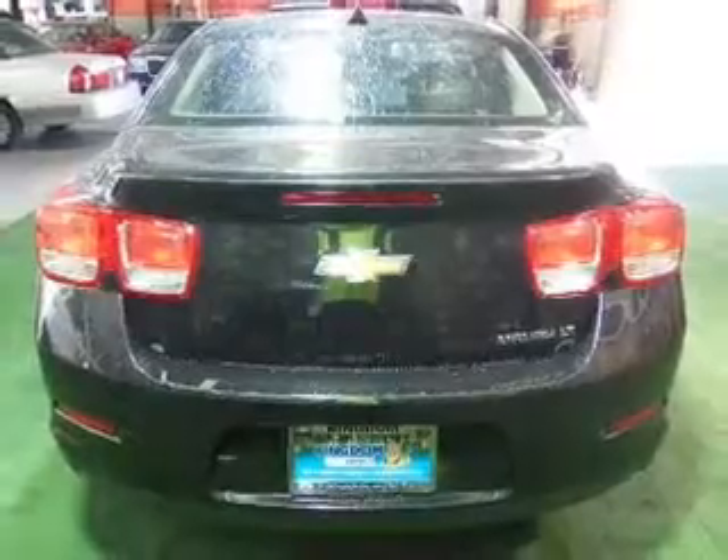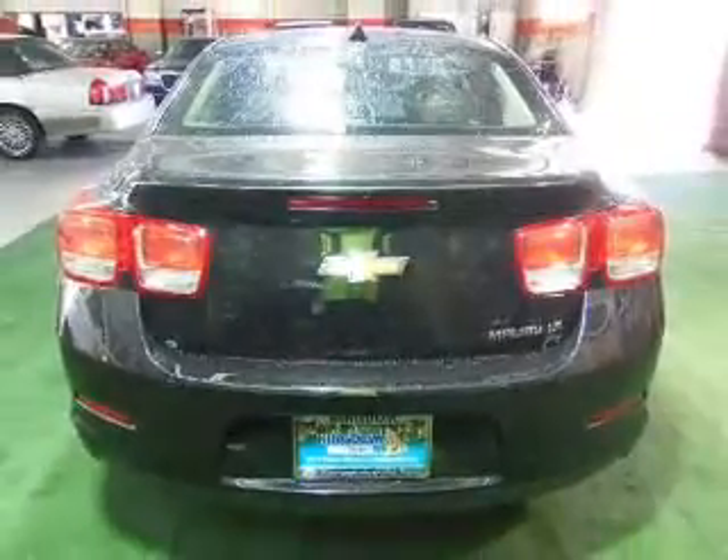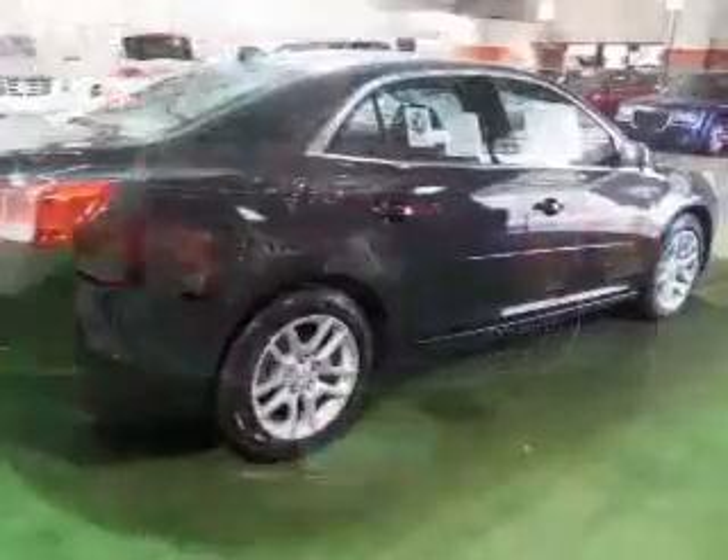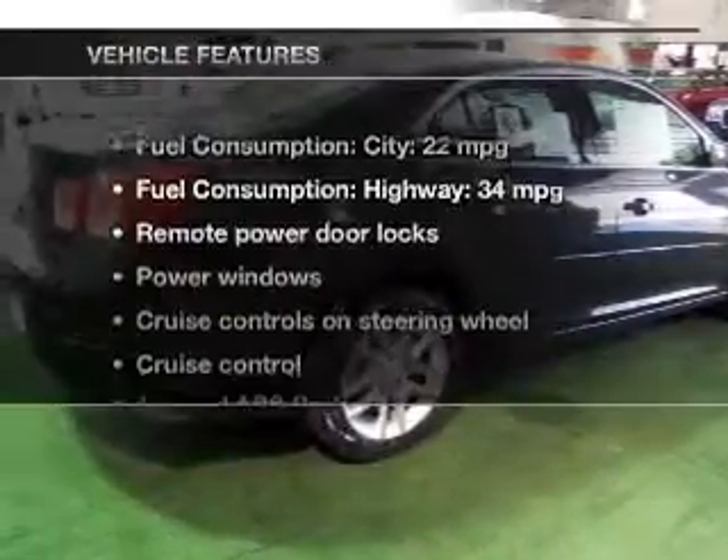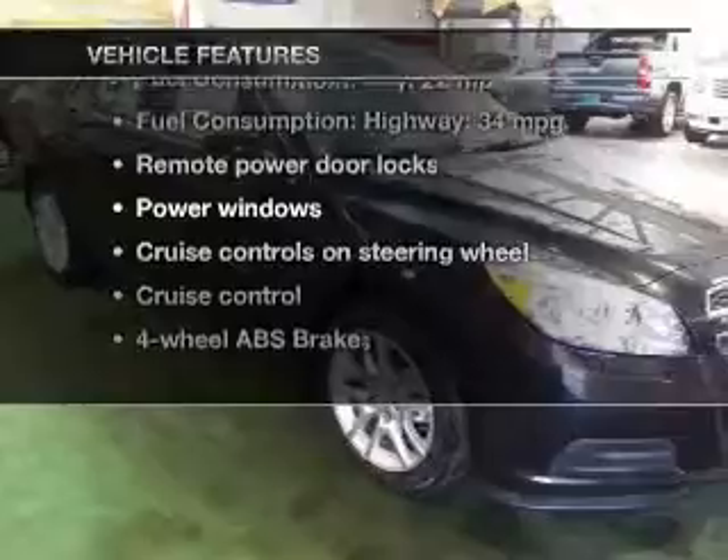Find your way easily with the included navigation system. Premium wheels lend a distinctive appearance. The anti-lock braking system will keep you safe on the road. Plus, enjoy these notable features that are included in this vehicle.